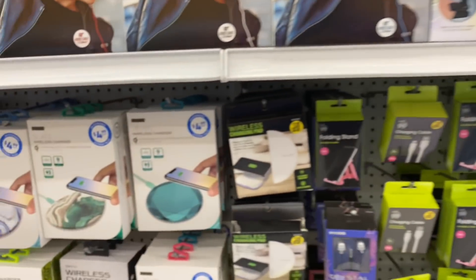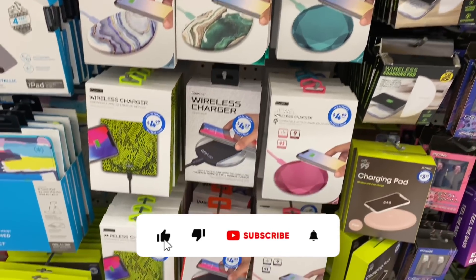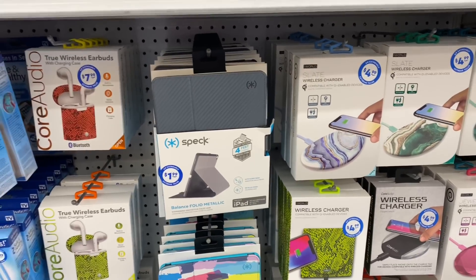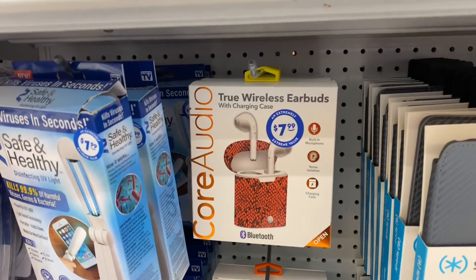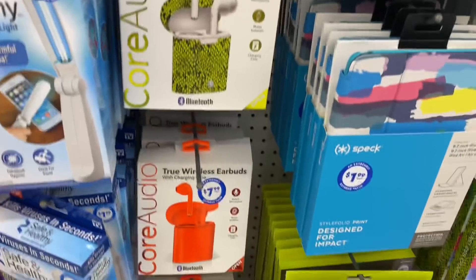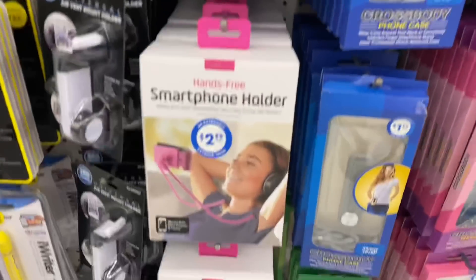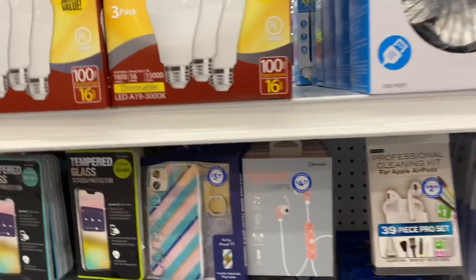They have wireless chargers, which I highly recommend — I bought one the other day and it actually works really well. They also have iPad accessories by Speck, which is actually a really good name brand — I'd definitely say snatch those up. For the other earbuds, I tried them and the cheaper ones actually have better sound quality, but they're still cool as a backup pair. And this smartphone holder is hilarious — it says 'Next Level Lazy.'